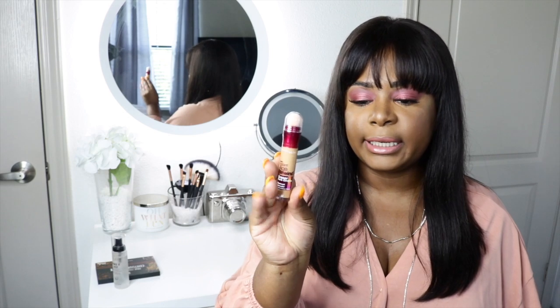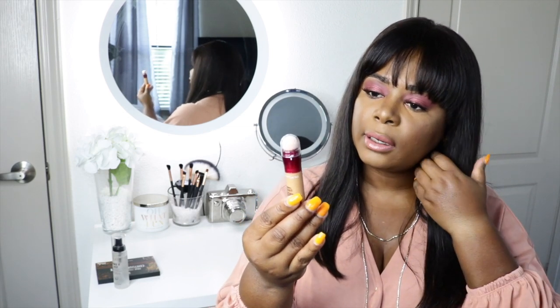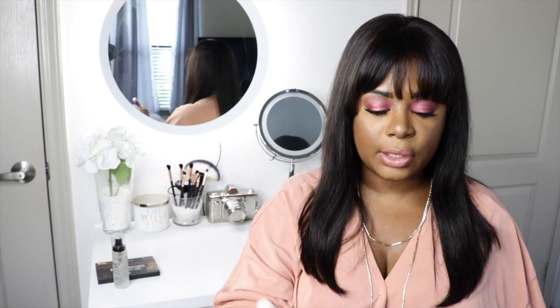The next thing I picked up was this Maybelline New Instant Age Rewind Eraser Dark Circles Treatment Concealer. I've seen this across YouTube and wanted to give it a try. I've heard that this concealer is really great for a drugstore product and it's definitely one everybody should have. I'm not sure this is even my color — it's in the color Caramel. Just looking at it in the tube, I think it's going to be more of a subtle under-eye concealer, but I could be completely wrong. I'm going to try it out and let you guys know how I like it.